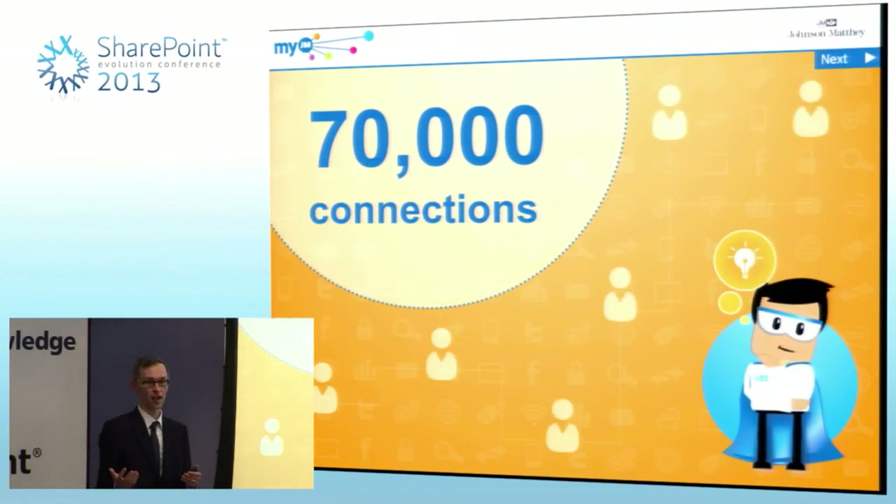Going back to that vision we talked about at the beginning — connecting all of our 10,000 employees around the world — over the last five months since MyJM has been in its pilot stage, those 1,200 scientists, through adding people to their colleague connections and network, have actually generated 70,000 connections. Those are just a few figures of where MyJM has really proven itself already in just a few months.